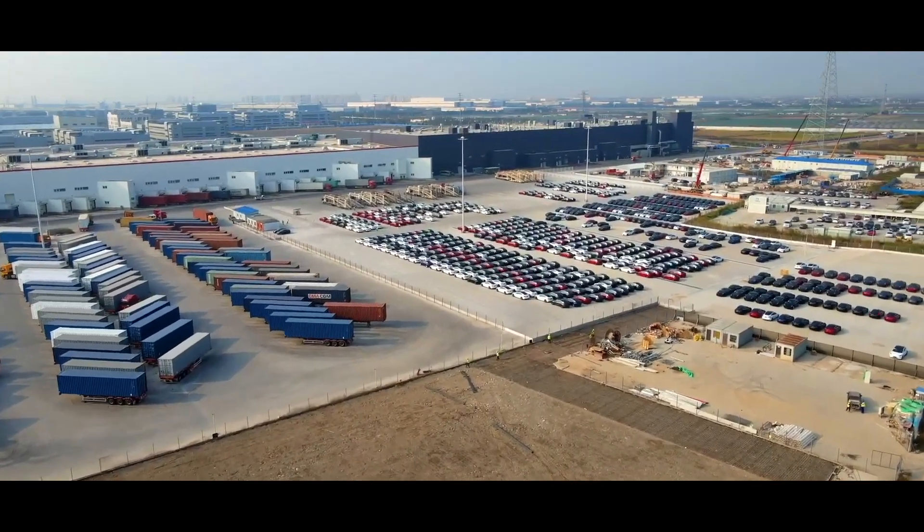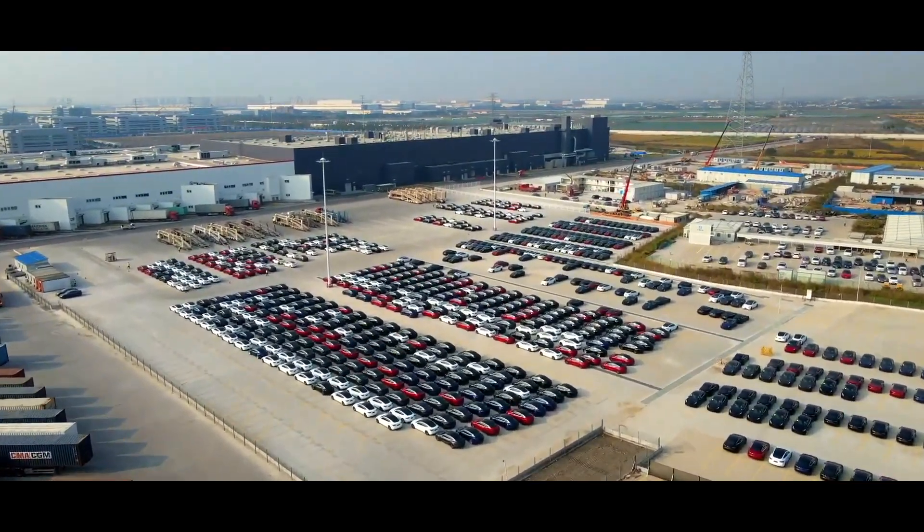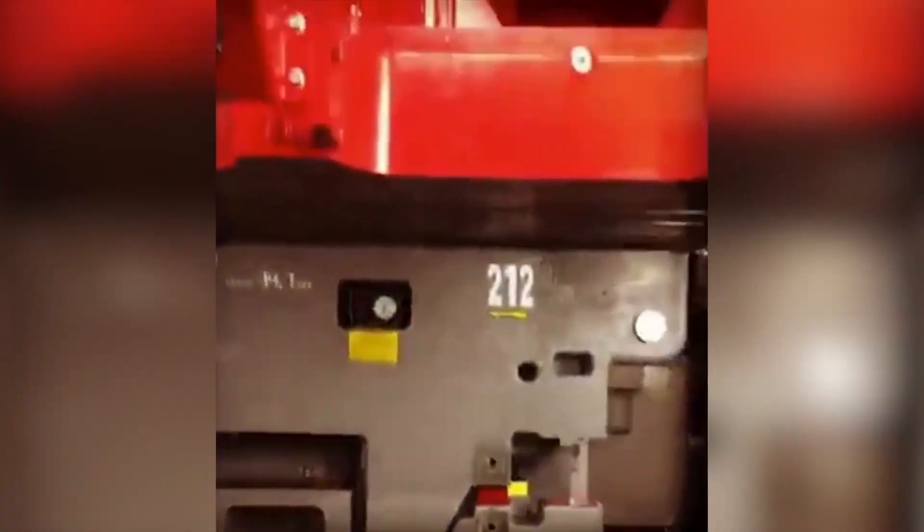When Tesla Giga Berlin launches, most of the process will be completed by automatic robot assembly, which will significantly reduce assembly time and cost, as well as increase accuracy.